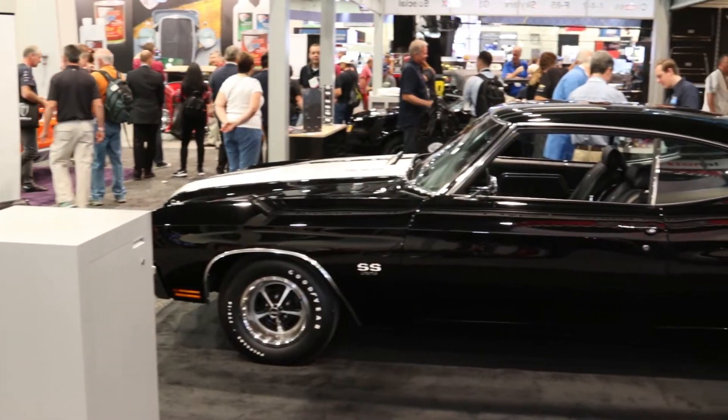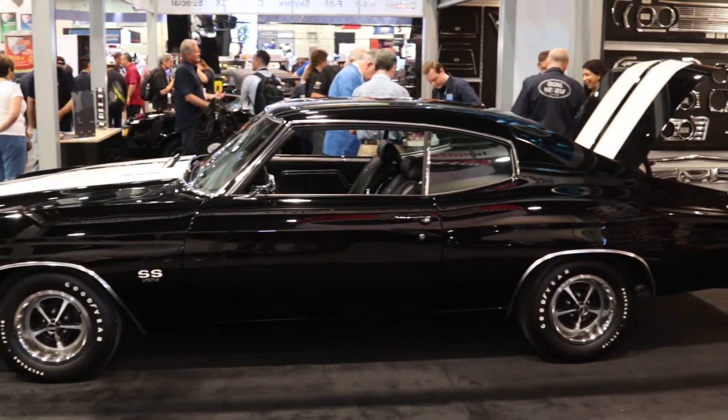Hey guys, John Trousdale here with Power Auto Media at the SEMA show. I'm here with Tony Giroux in the Original Parts Group booth. These guys are well known for restoration parts for all sorts of GM vehicles. We're standing in front of a pretty clean 1970 Chevelle. Tell me about this car.